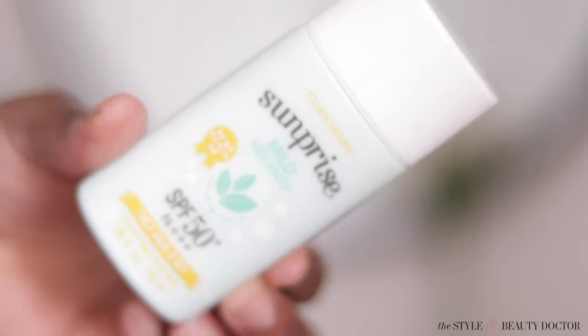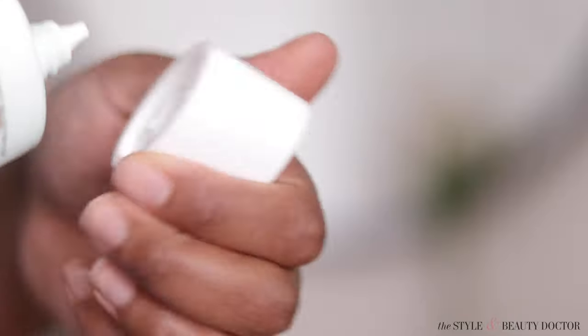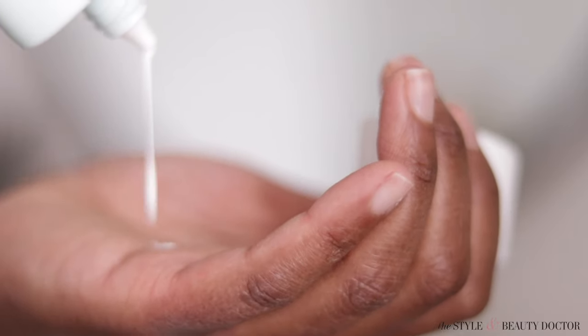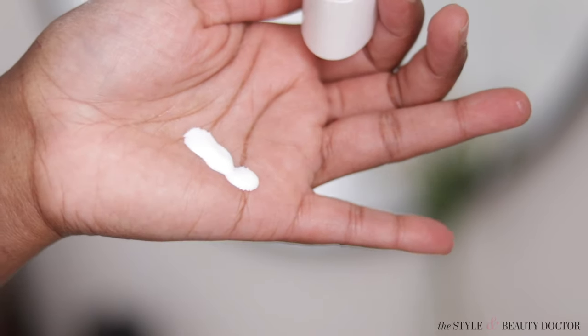First up we have the Etude Sun Rise Mild Air Refresh SPF 50 — that is a mouthful. All of these are going to be straight-up sunscreens, meaning you put your moisturizer on and then put this on top. I used to wear moisturizers with SPF, and I still like them, but I've grown to really like having a separate sunscreen because I feel like I'm really getting the amount I need. You have to put on enough to get the SPF that's written on the label.